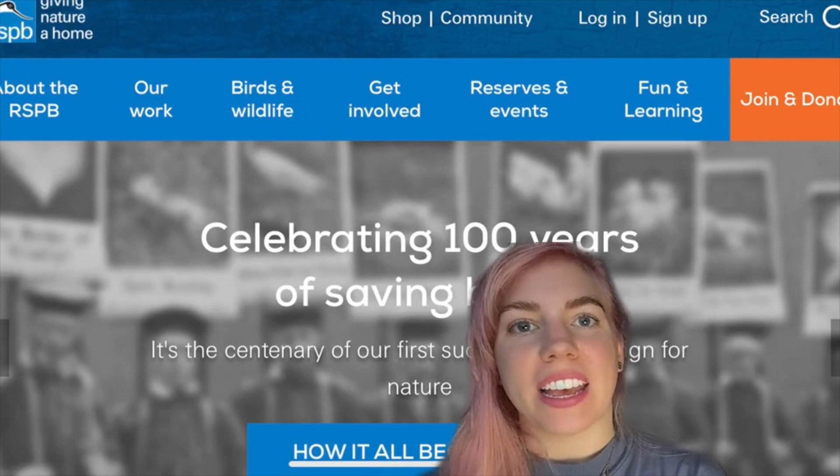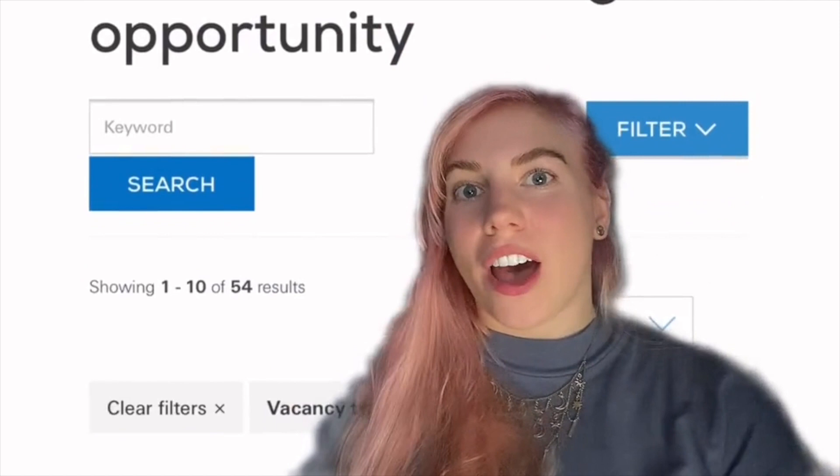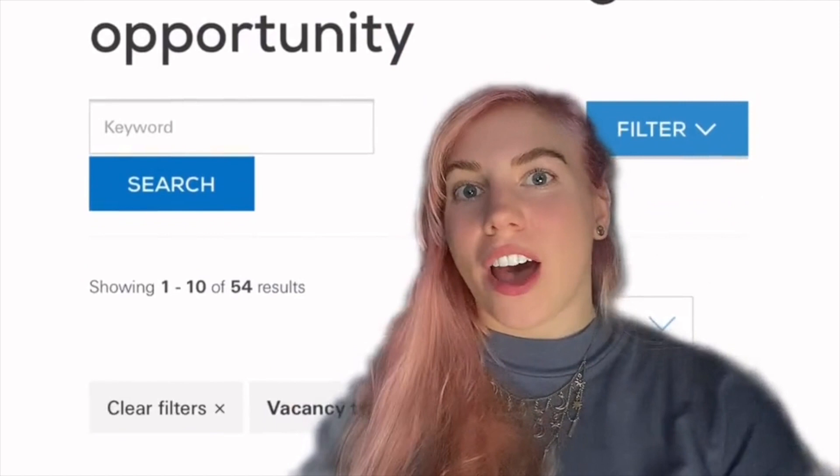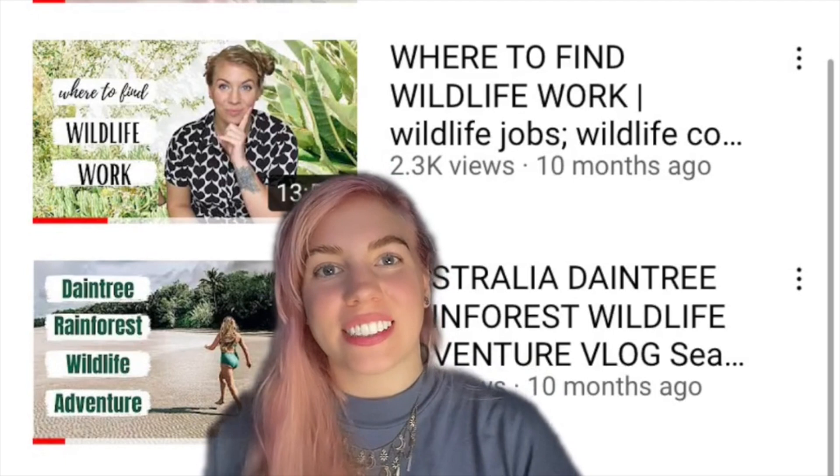Finally, we're at number ten, and this is the RSPB — the Royal Society for the Protection of Birds. They focus on protecting birds, but they also focus on other aspects of British nature and wildlife, so they always have a lot of very interesting volunteering opportunities up on their website.